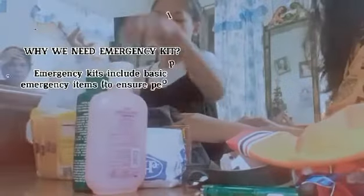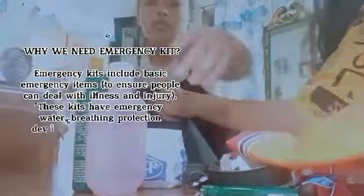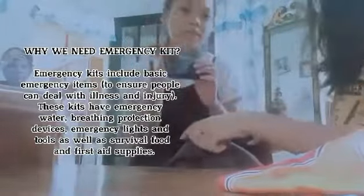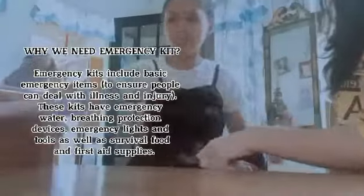We will present in this video all about emergency kit. In this video, we have learned why we need to prepare an emergency kit, what is an emergency kit, and what is the importance of having an emergency kit.